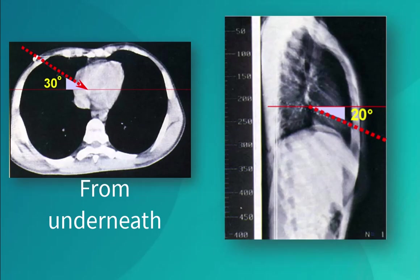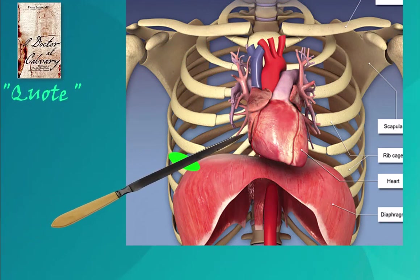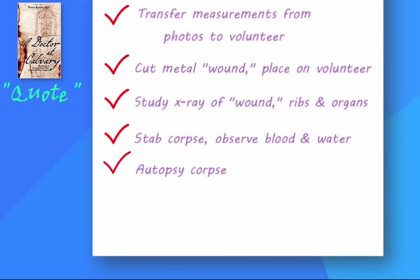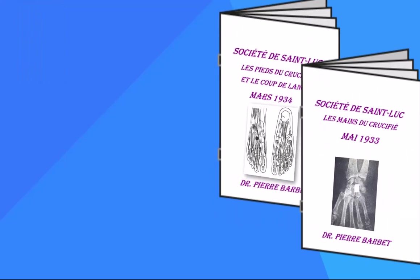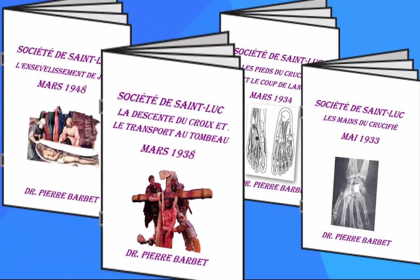Ever the diligent investigator, Barbet then experimented on dead bodies. Eventually, with a large amputation knife and a syringe, he drew out considerable quantities of blood and pericardial fluid. Barbet then autopsied the cadavers to confirm the path. Barbet tells us another medical specialist independently performed similar experiments with similar results. In the 90 years since Barbet started publishing, in that era's version of peer-reviewed journals, his findings on the path of the blade and blood remain widely accepted.